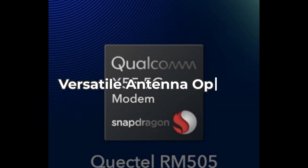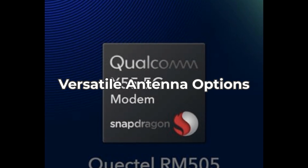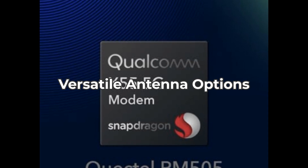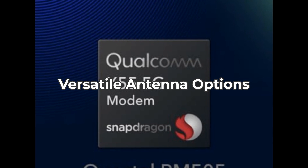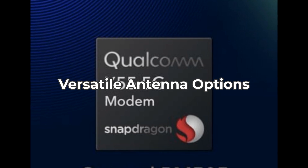Now, let's discuss the replaceable cellular antenna interface. With 4x 5dBi cellular antennas and 2x 5dBi Wi-Fi antennas, you'll benefit from enhanced signal quality. The detachable design provides options for outdoor antennas. However, keep in mind that installation can require some extra effort.